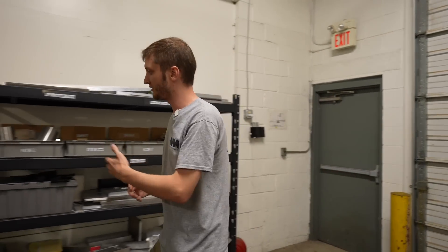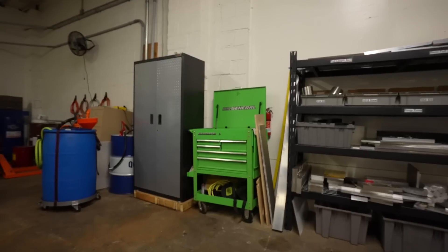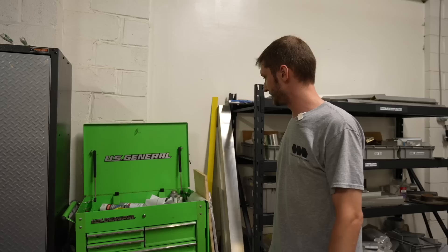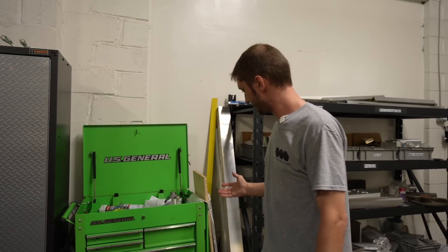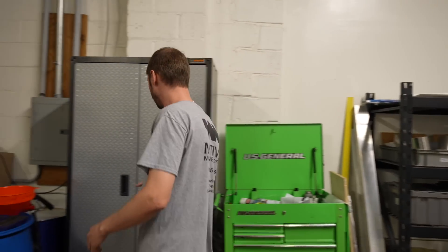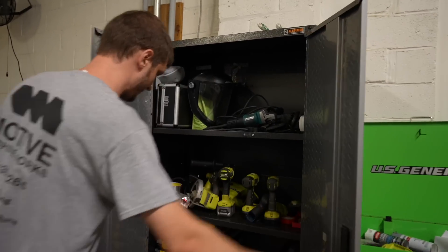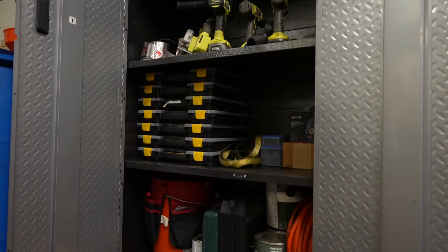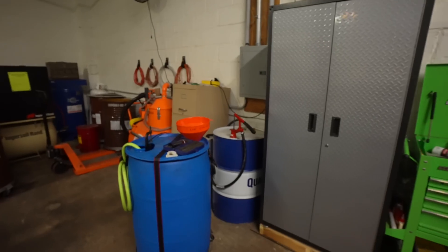Walking over here, you'll see the maintenance area. It's kind of small — smaller than we'd like — but when we expand, we're going to do a little bit better with this. Just maintenance supplies here. In this cabinet we have different types of maintenance things: electrical, different types of power tools, nothing really crazy going on there.